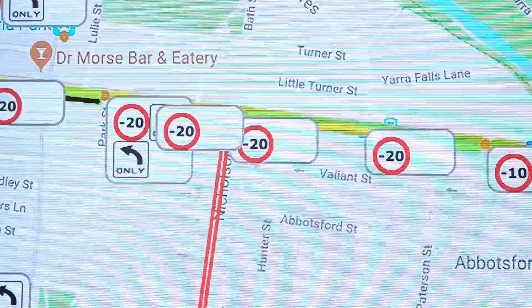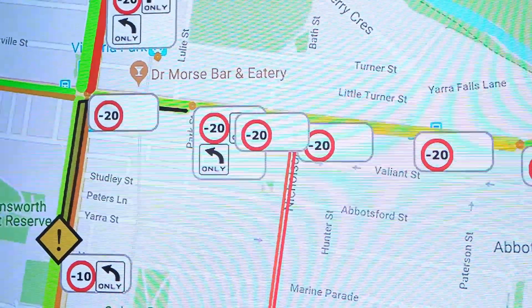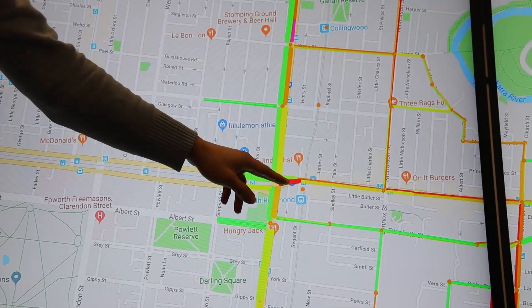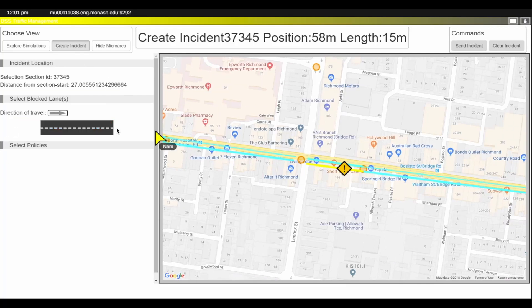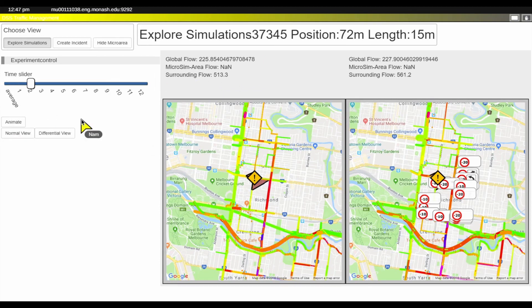Immersive visualisation is also a key tool used for our transport and traffic research. The screen wall can be used to run simulations by creating a traffic incident — such as a road closure or car accident — to model the simulation and analyse operational options.